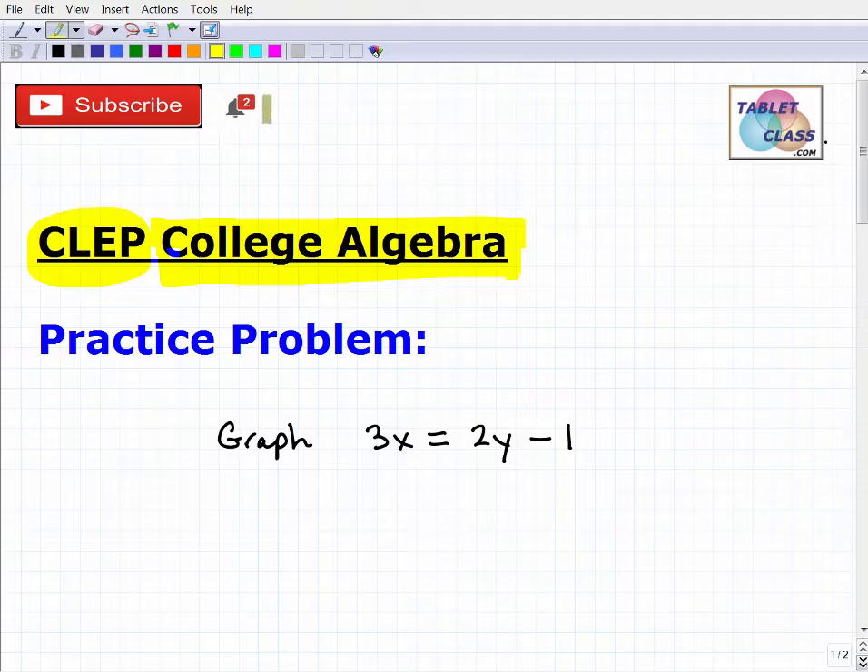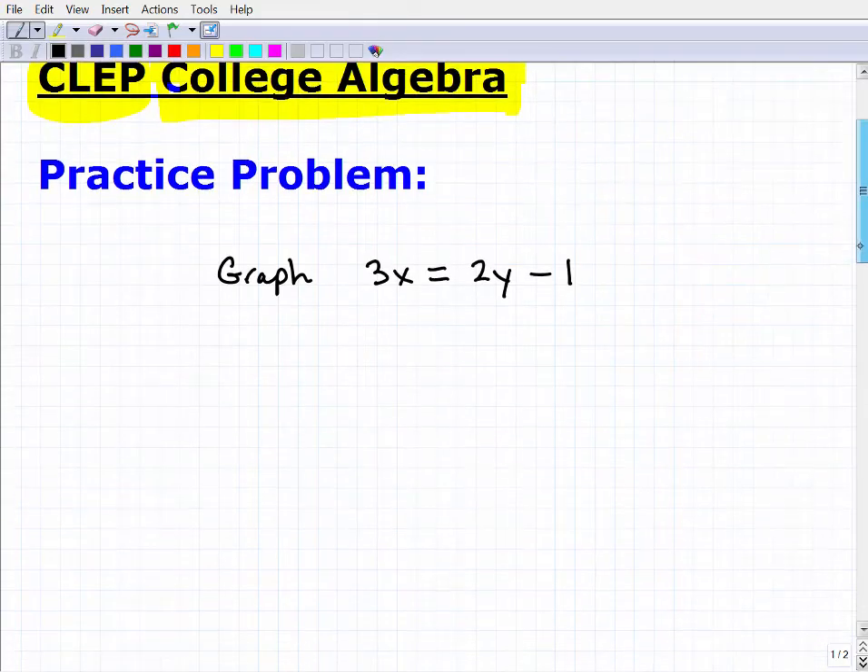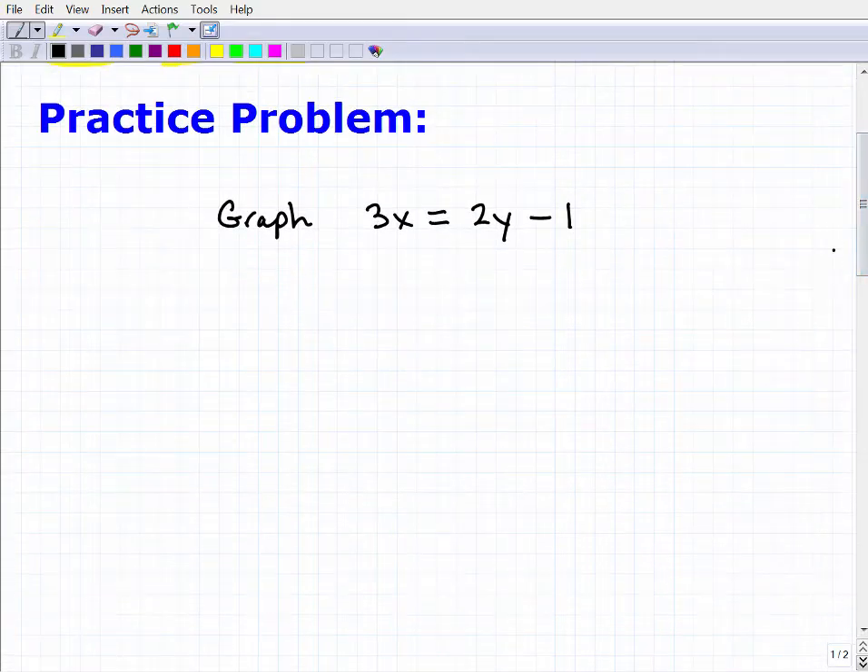If you like my teaching style, I have hundreds of videos on my YouTube channel that will benefit you for the exam as well. But let's take a look at this practice problem. This is a basic level problem — you certainly should know how to do this. The problem is: graph 3x equals 2y minus 1. There are a couple of different ways you can approach this problem, but in the end you should be able to graph this linear equation. If you want to pause the video and give it a try, that's excellent.